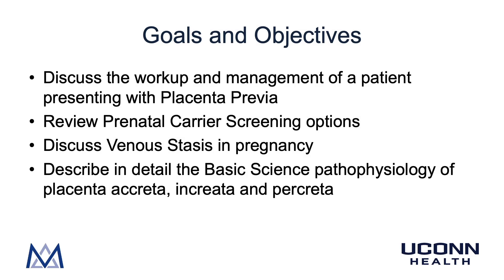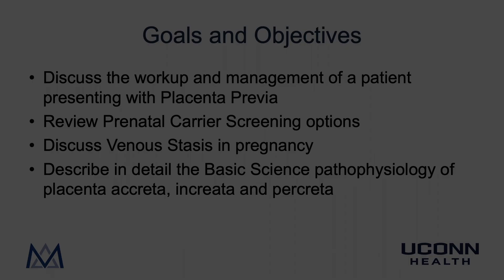Let's review our goals and objectives and see how we did: discuss the workup and management of a patient presenting with placenta previa; review prenatal carrier screening options; discuss venous stasis in pregnancy; and describe in detail the basic science pathophysiology of placenta accreta, increta, and percreta. Thanks for watching — I hope you found this video helpful. Good luck with your studies, and we'll see you around!